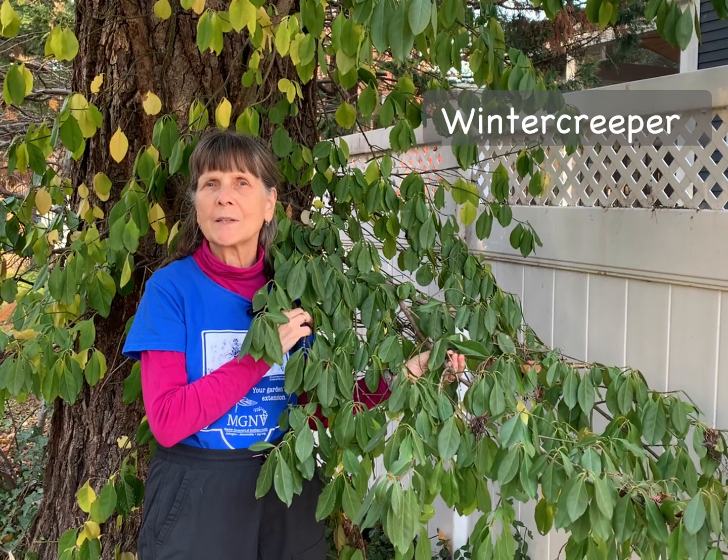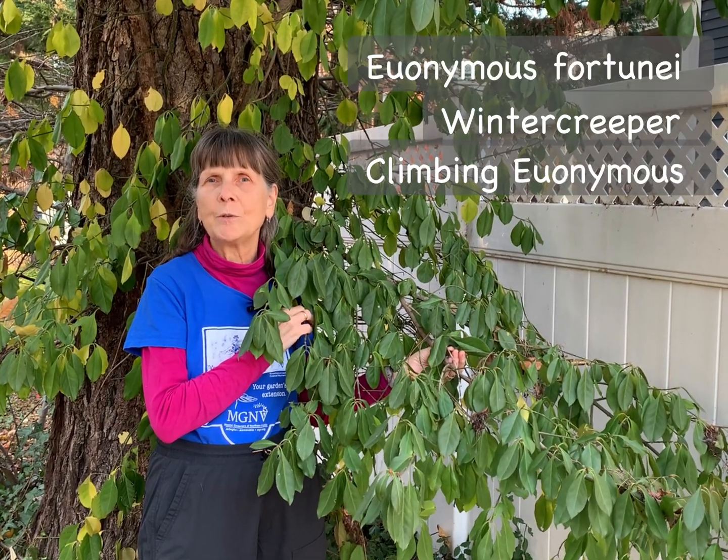Hi, I'm Elaine Mills with Master Gardeners of Northern Virginia, here today to talk about invasive plant winter creeper, also known as climbing euonymus or Euonymus fortunei.